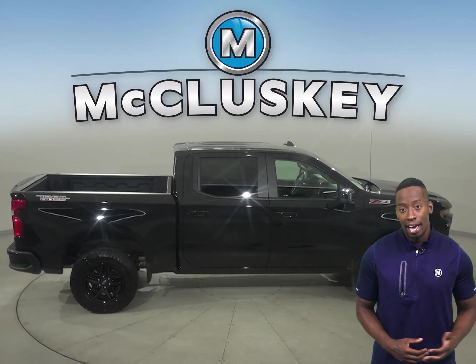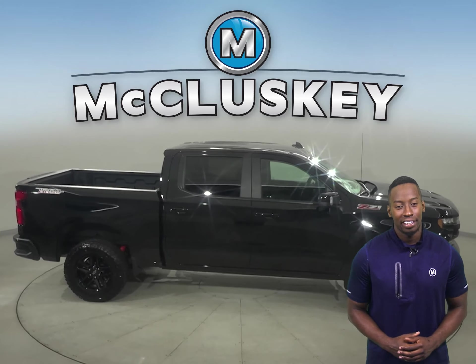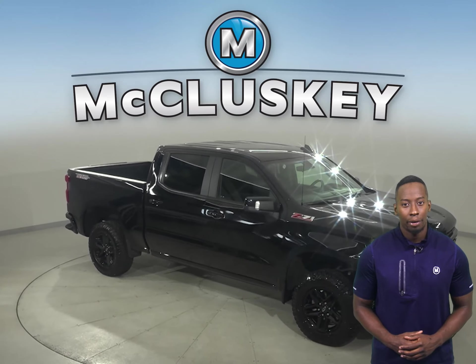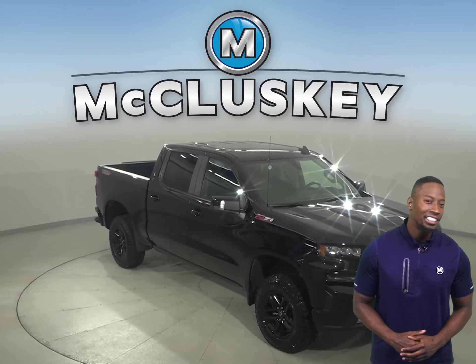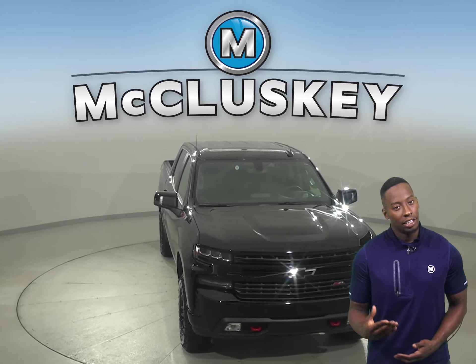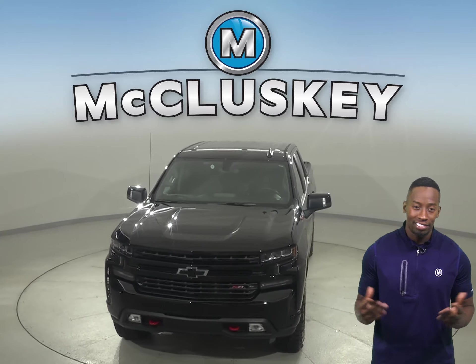This Chevrolet truck has a V8 engine underneath the hood and an 8-speed automatic transmission. This vehicle has passed our rigorous 172-point inspection, so it's more than ready to get back out there on the road. Check it out with our free 48-hour test drive today.